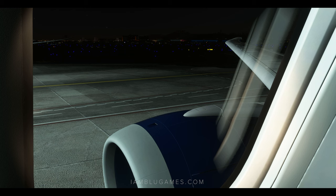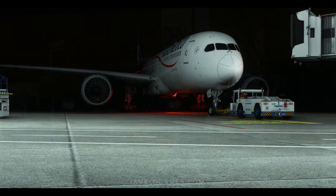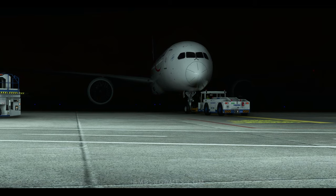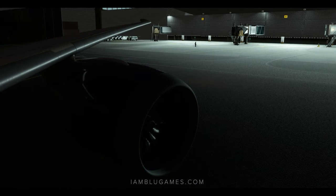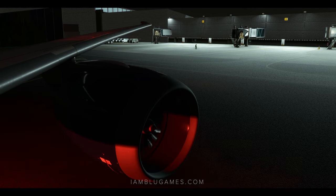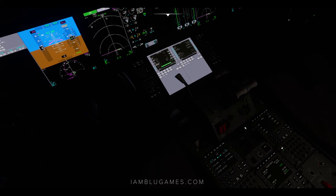Good morning ladies and gentlemen, welcome aboard flight 21. Our flight time will be roughly nine hours and 40 minutes. Now that the cabin door is closed, please make sure all devices are stowed. Place your mask on first before assisting others. In the event of an emergency, assume the brace position. The right path leads to emergency exits.